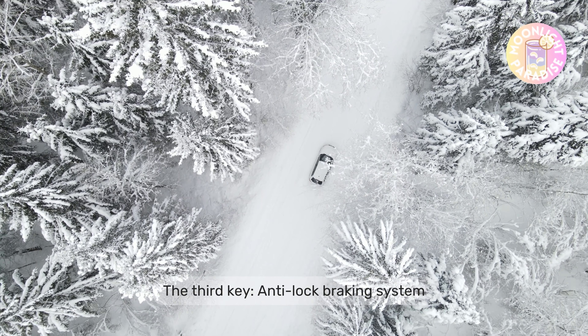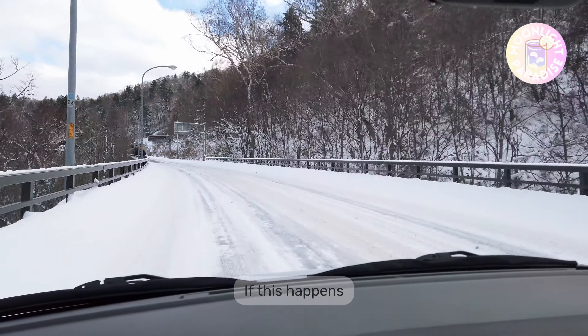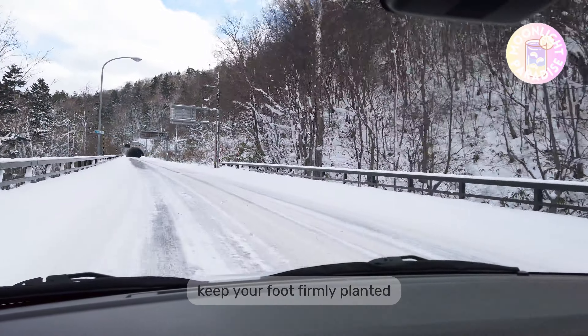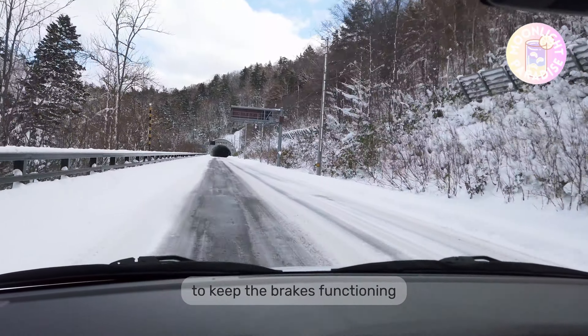The third key is for those who have an anti-lock braking system. If your car has an ABS system, you may feel pulsating when you depress the pedal. If this happens, do not let up the brakes — keep your foot firmly planted and trust that your ABS is going to do its job to keep the brakes functioning.